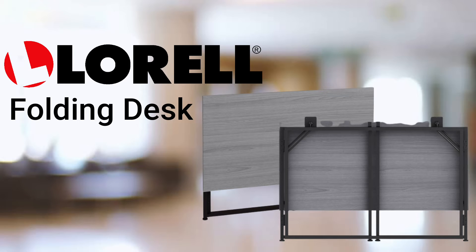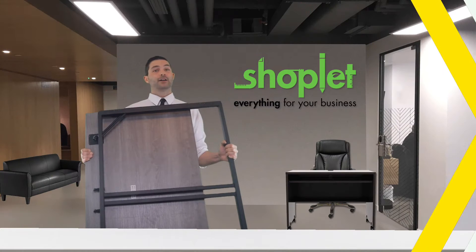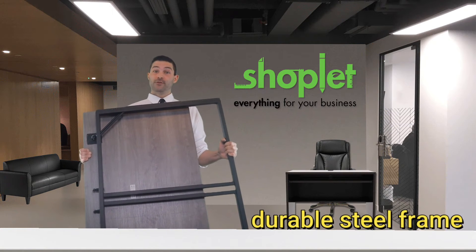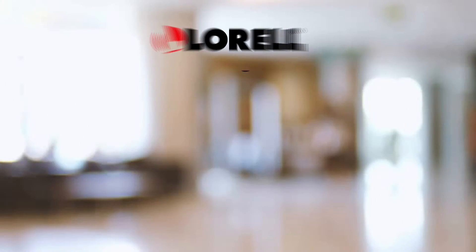Keep the desk standing ready to be your work area, or easily fold it for compact storage and return your home to a living space. The durable steel frame with tube legs and support crossbars offer added strength and stability.